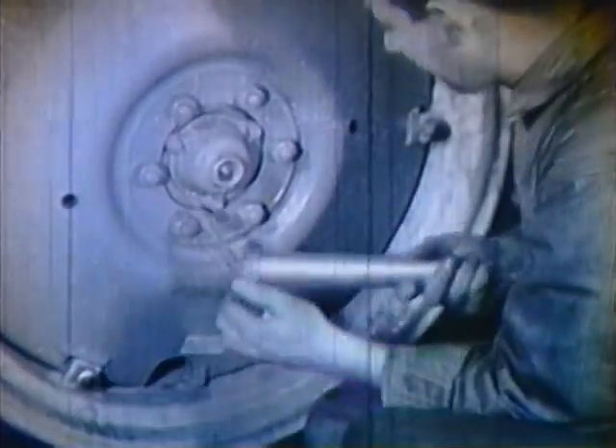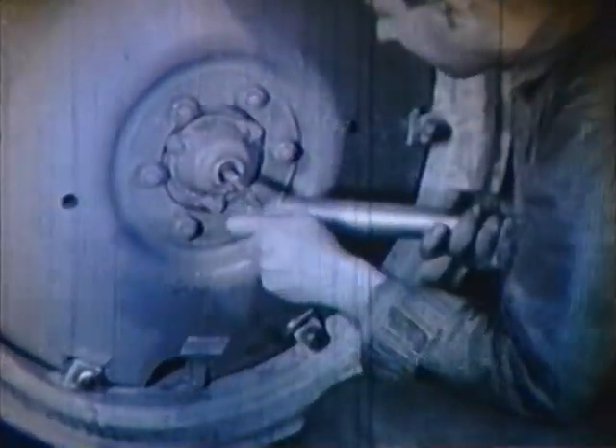There are only a few bearings on the whole machine that are not lubricated from maintained reservoirs. A study of the instruction book will cover these. A few minutes a day will keep the repairman away. Spend these few minutes, and you too can keep it rolling.